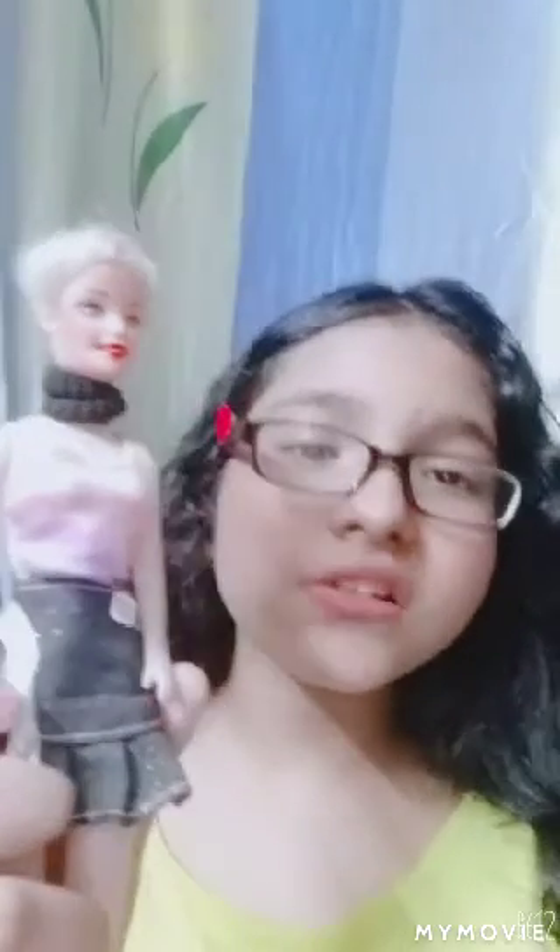I also have one Barbie doll which is really old. When I was a little girl, I got this from my elder sister as a birthday gift.